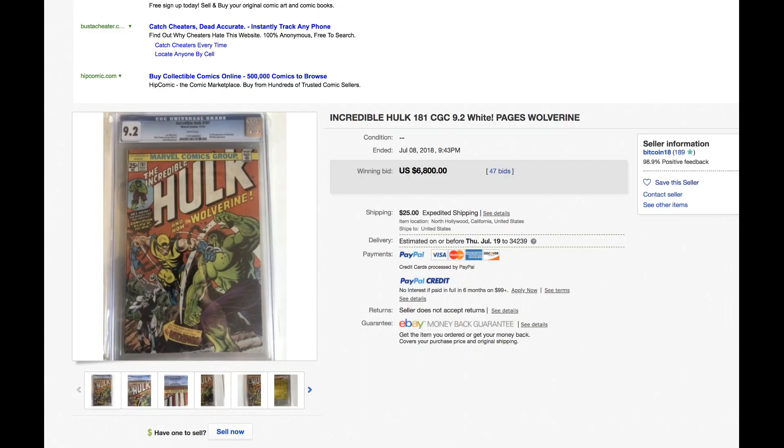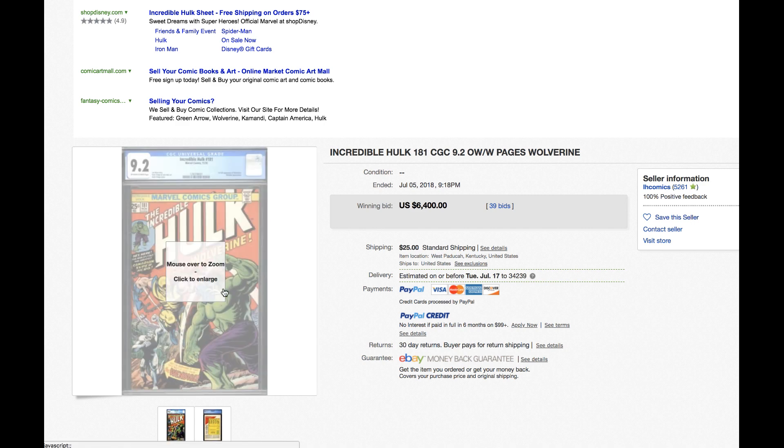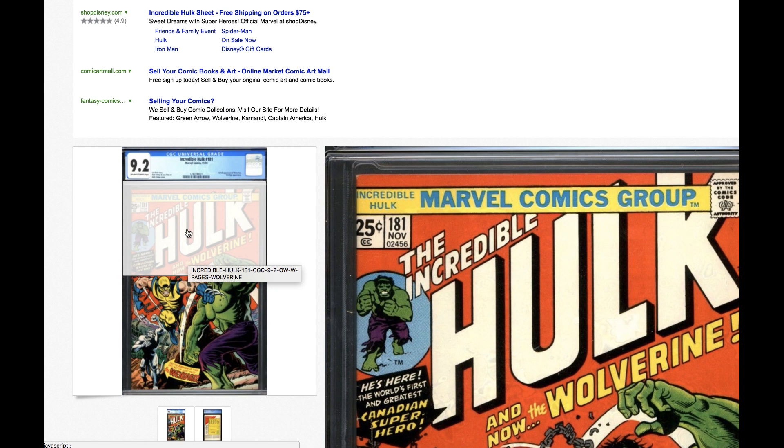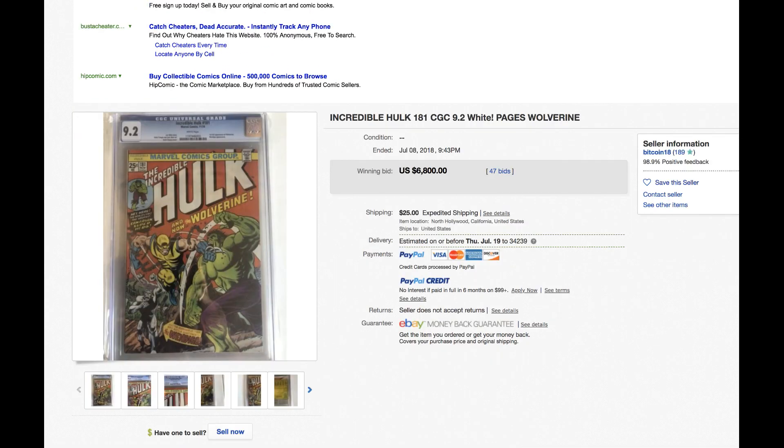How about a 9.2 white page for sixty-eight hundred? Yes, sixty-eight hundred. How about another copy — sixty-four hundred? One is white page and one is off-white to white. Is that a four-hundred-dollar premium? You tell me. The centering on this one is pretty sweet — beautiful, not perfect because the '2' is almost cut off, but compared to the other one that is slightly mis-wrapped but white page, somebody cares about the page quality.